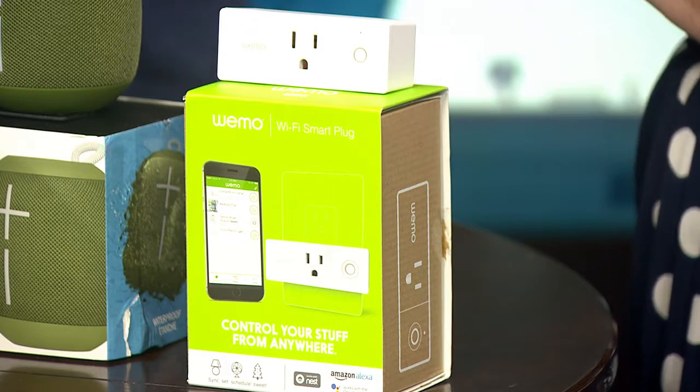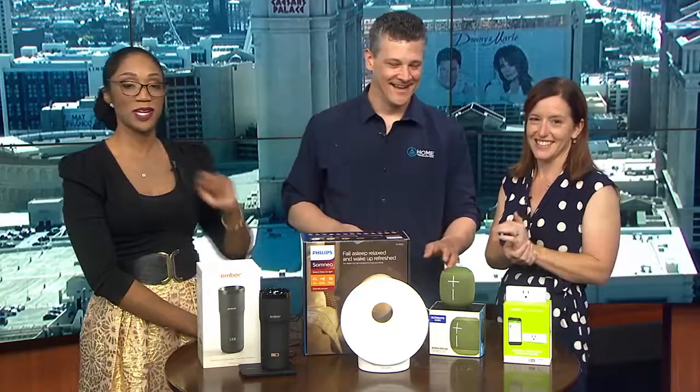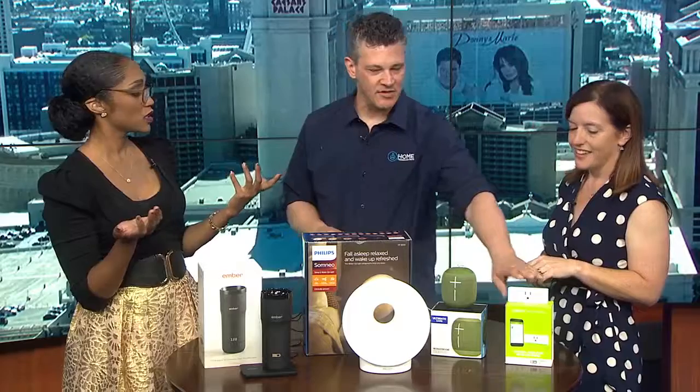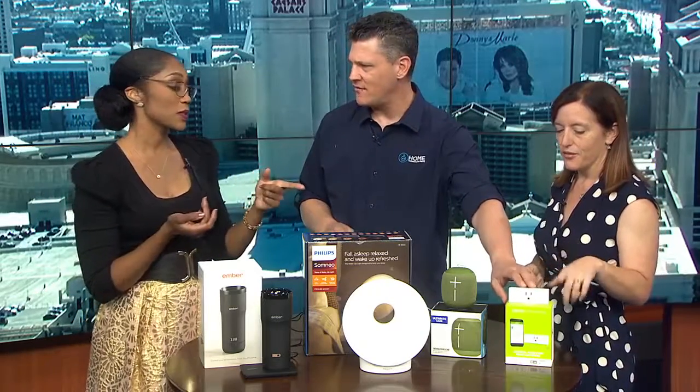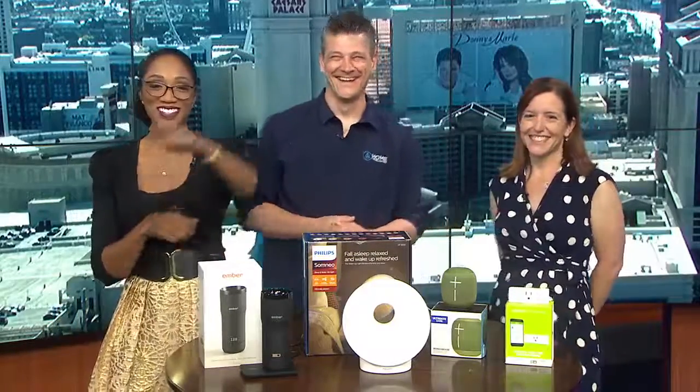Or a curling iron — yes, that would come in handy. That is incredible that it can turn any appliance into a smart appliance. And that's only $36. That's a great investment. You can get it at a Verizon store. Ryan and Andrea here with Home Technology Pros have some really great solutions to get you up and get your morning started off on the right track. Thank you guys — you're the bomb.com. Stay with us.